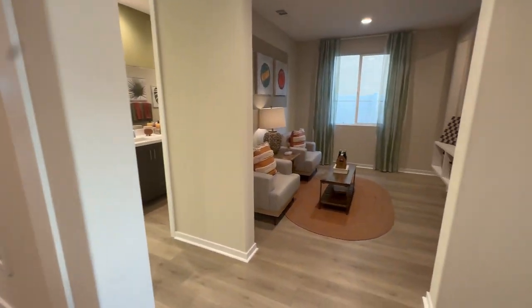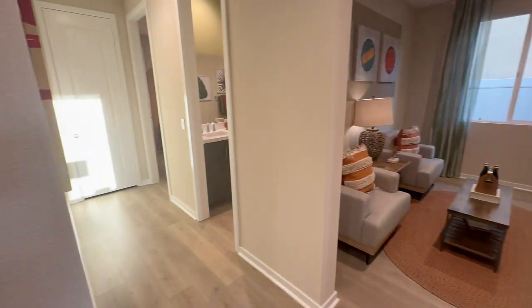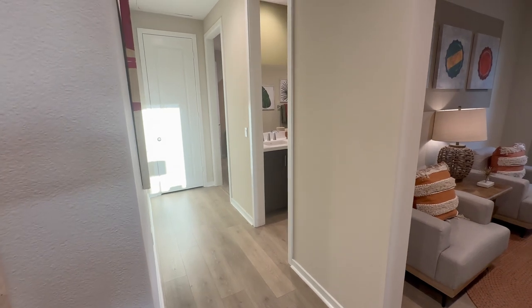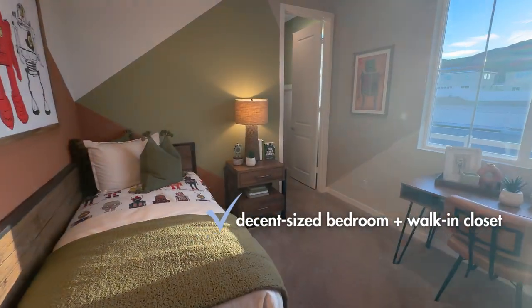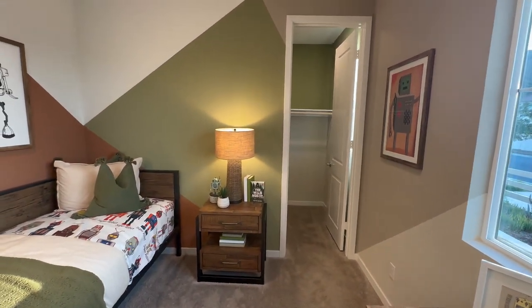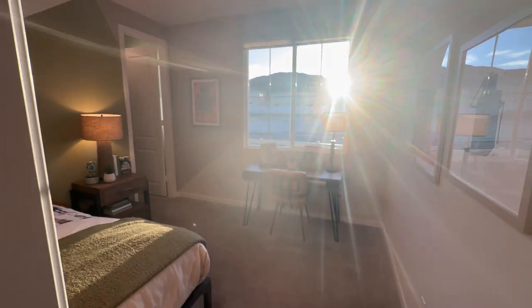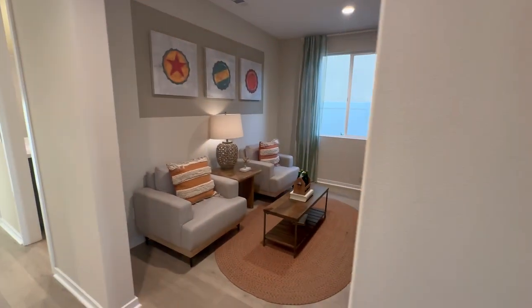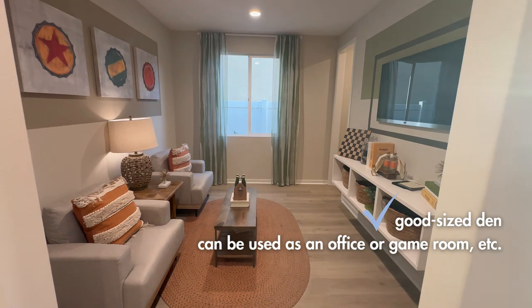To the right you've got a den, along with two bedrooms — one here and one over there — with a closet at the end and a bathroom in between. The bedroom sizes are decent, probably about 11 by 10 or so. The den is a good size too — could easily be a TV room, playroom, office, whatever you want.